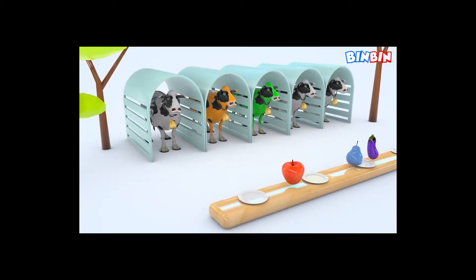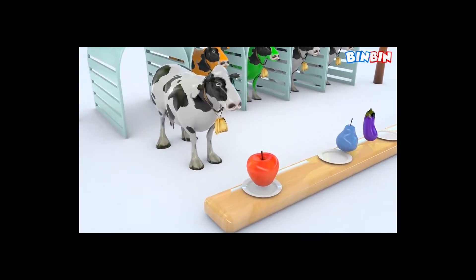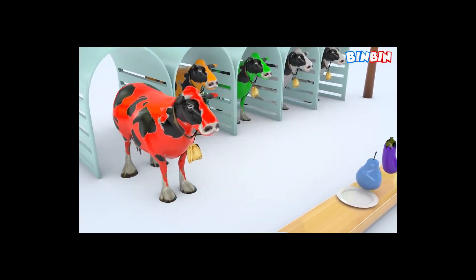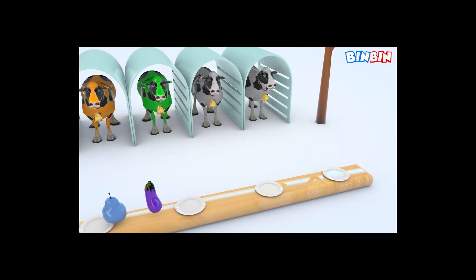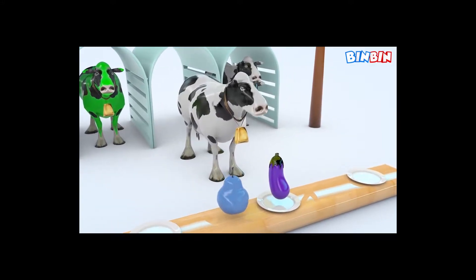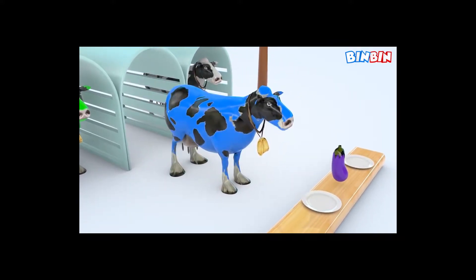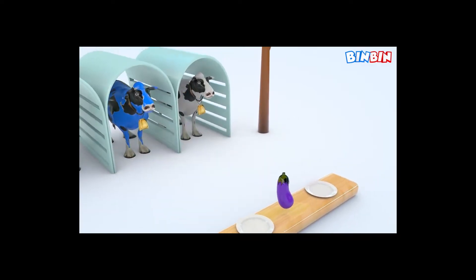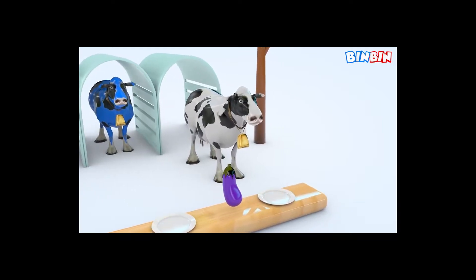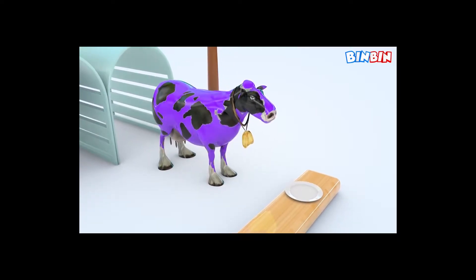Orange, Orange. Yes, yes. Red. Yeah, no. Yes. Blue, Blue. Yes. Purple.